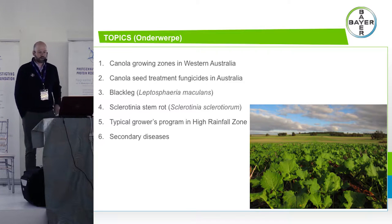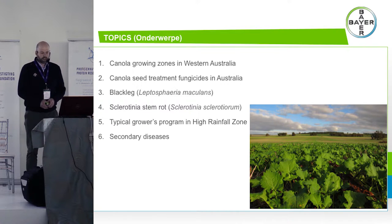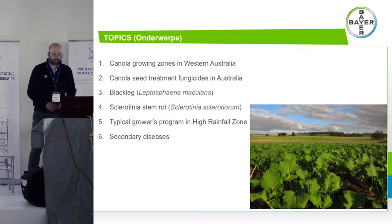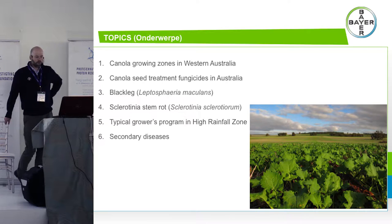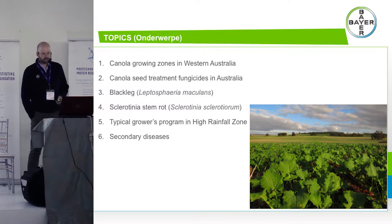I had a request to talk about white leaf spot so we will cover that as well. I know other growers love to spy on what other guys are up to, so I've got a snapshot of one of our better canola growers from where I work. I'll put his whole farm program up so you can take a picture of that and see what he does well.